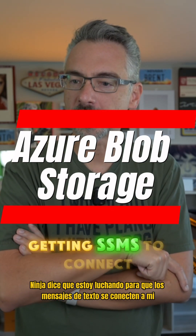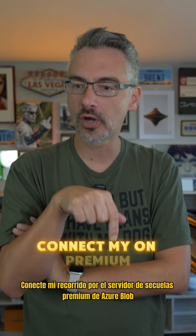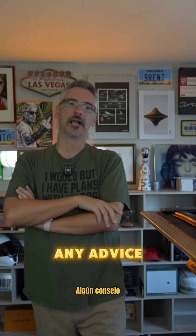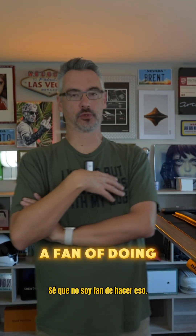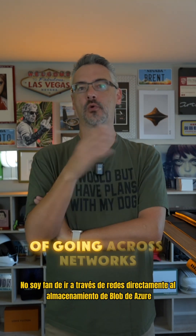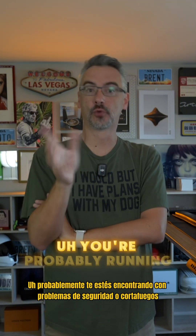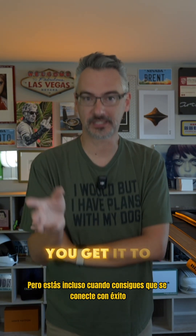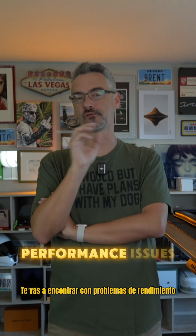Ninja asks: I'm struggling getting SSMS to connect my on-premises SQL Server to our Azure Blob storage. Any advice? The speaker responds: I'm not a fan of going across networks directly to Azure Blob storage. You're probably running into security or firewall issues, but even when you get it to connect successfully, you're going to run into performance issues.